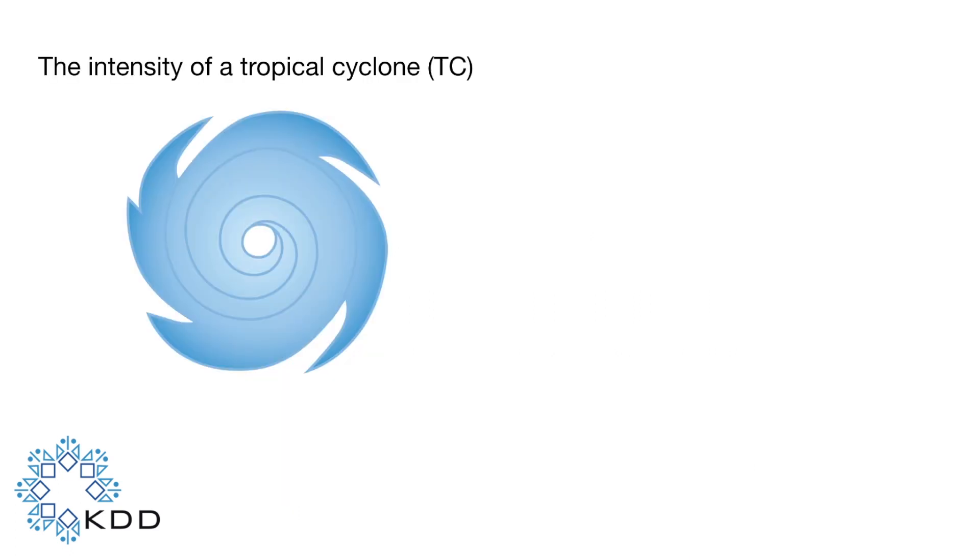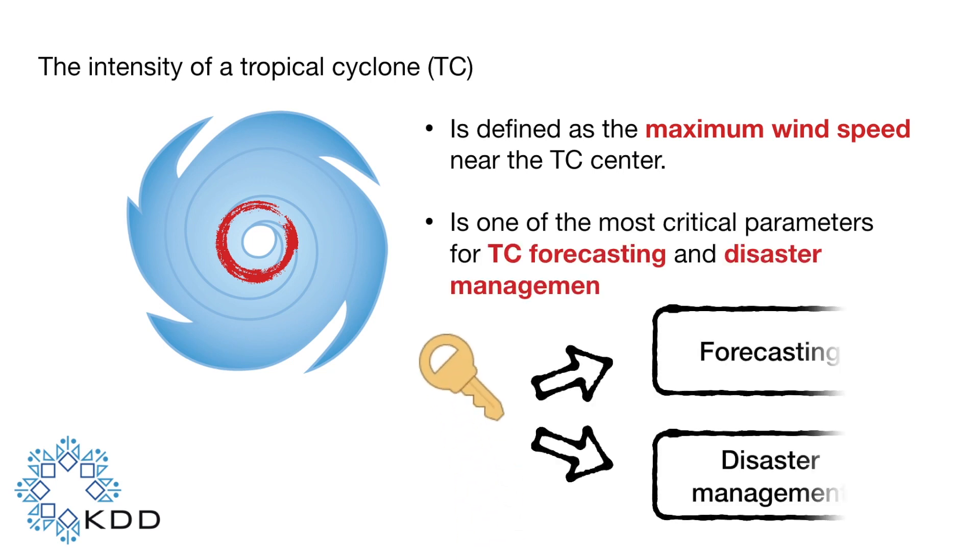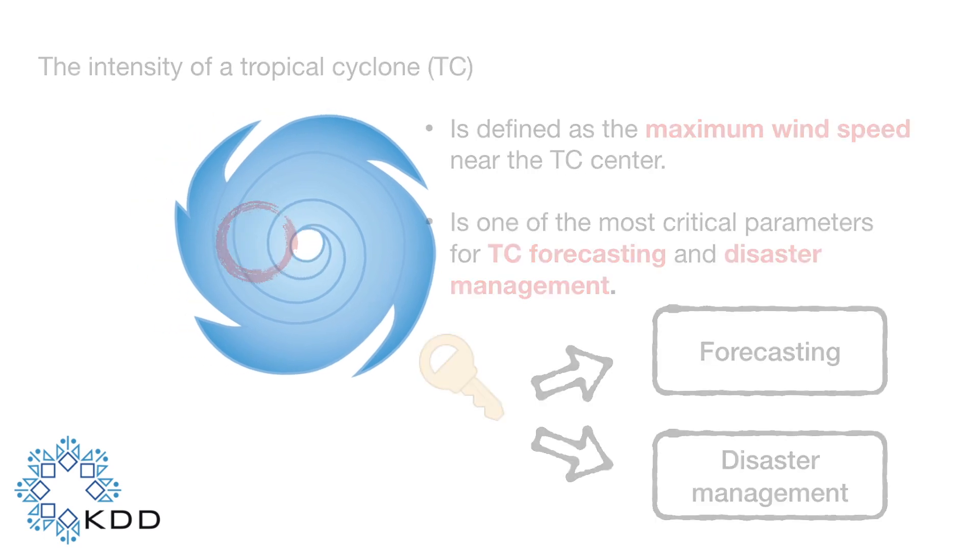Our work focuses on the intensity of a tropical cyclone, which is defined as the maximum wind speed near the center, and is one of the most critical parameters for tropical cyclone forecasting and disaster management.